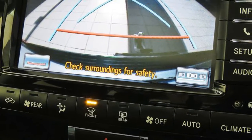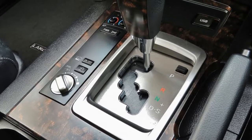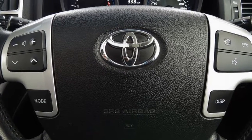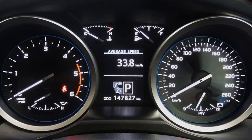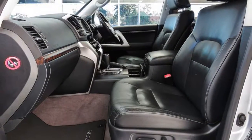This vehicle has all the features you could dream of: remote central locking, sunroof, cruise control, alloy wheels, power steering, air conditioning and more. If you're looking for a first rate vehicle, this could be yours today.